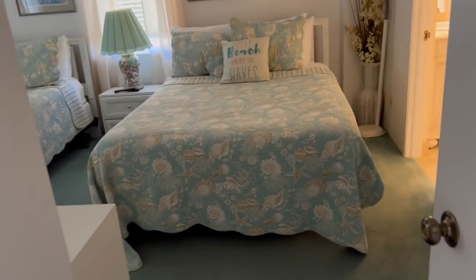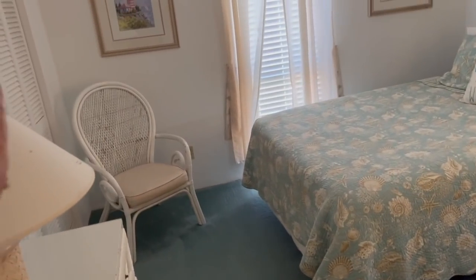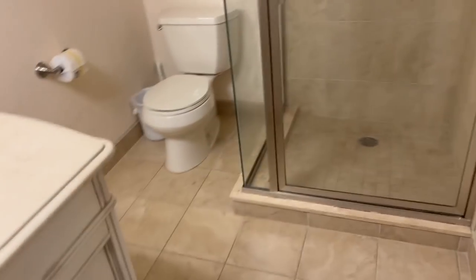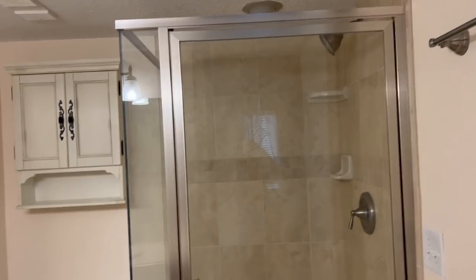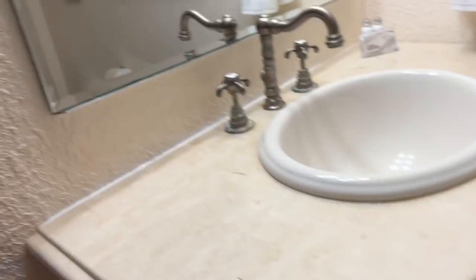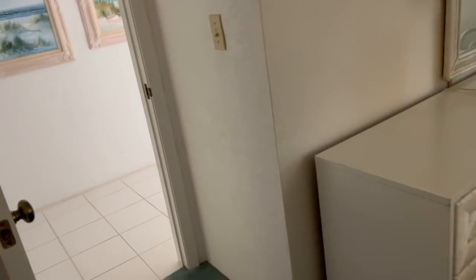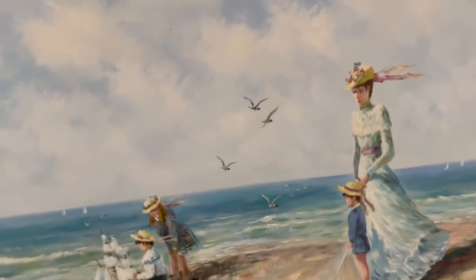This is the first bedroom, or one of the bedrooms. It's got two queen beds, a closet, and an en suite bathroom with a really nice shower. Mirrors abounding in here. Look at the pretty pictures.